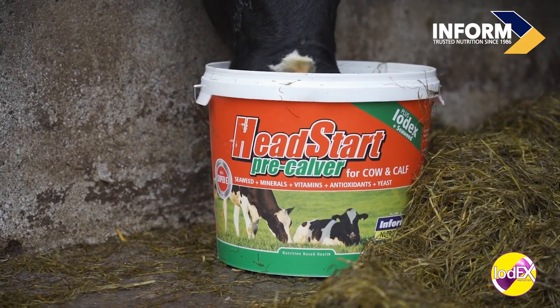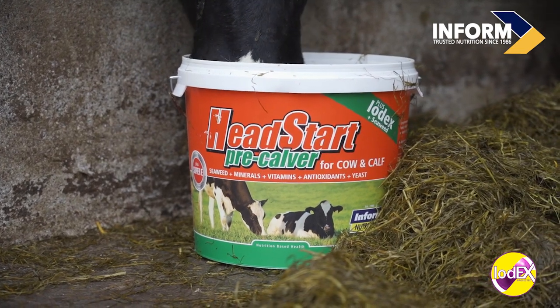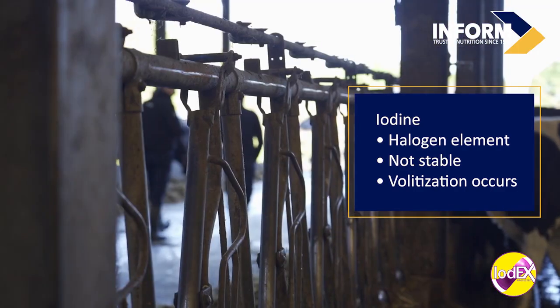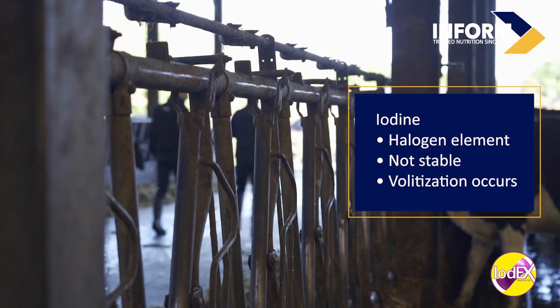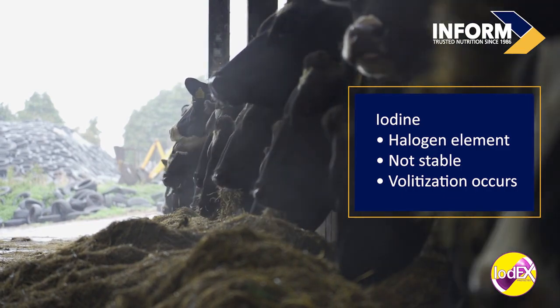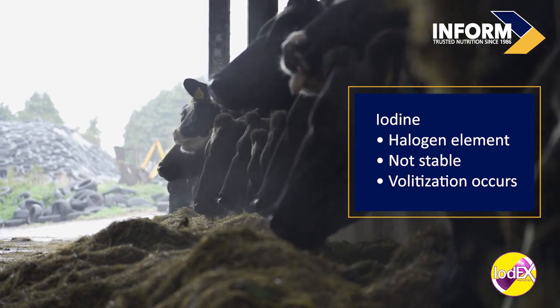As already mentioned, iodine is not stored and needs to be fed daily. Pre-calver supplements and buckets provide good levels for the cow. However, iodine is a halogen element and as such it's not very stable. It can react with acid silages, and when walking through a shed we sometimes get the smell of the sea. This is an indication that iodine is being volatilized — going into the air.